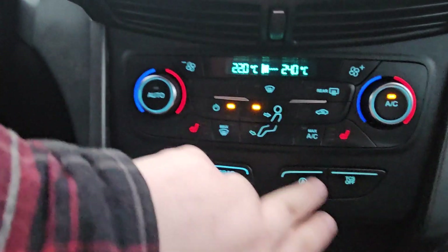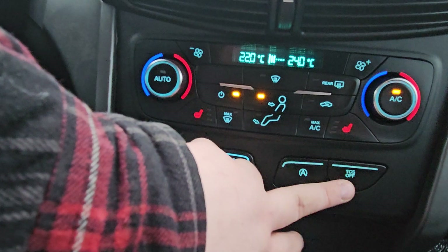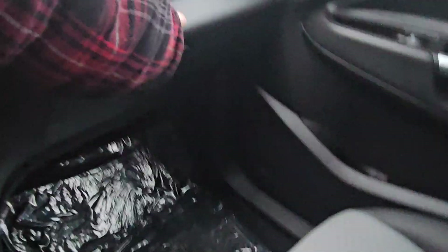Down here we have our auto stop and auto start, our traction control, and if you need any more storage you can also use this glove compartment here.